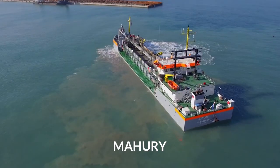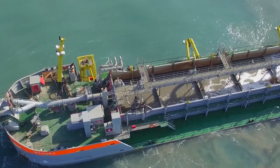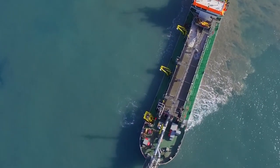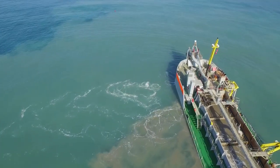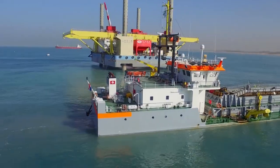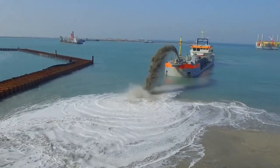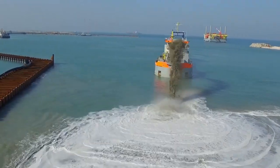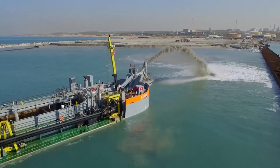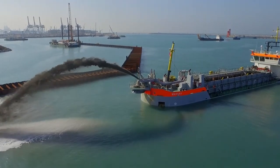The twin screw trailing suction hopper dredger known as Mahuri was designed and constructed in 2016 and currently sails under the flag of the Netherlands. She is able to function in water up to 30 meters deep and has a hopper capacity of 1,840 cubic meters. What makes Mahuri so impressive is its ability to not only dredge up sand and silt but also distribute it in very precise locations by ejecting it from the ship using GPS coordinates to maintain perfect accuracy for land distribution.